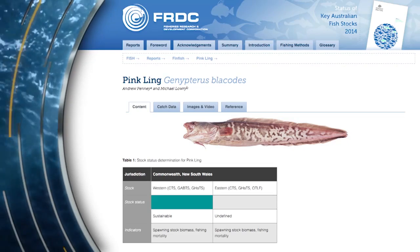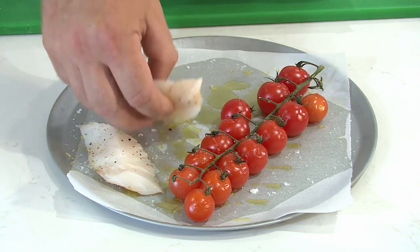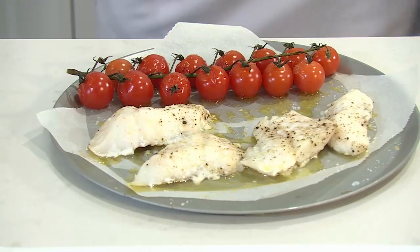Ling are a deep water fish with a succulent white flesh. What I'm going to do with the Ling today is roast the Pink Ling, serve it on Tuscan black cabbage, with a parsnip puree and some trussed tomatoes. While you're preparing the Ling, let's find out more about this unusual species.